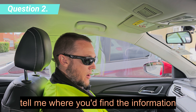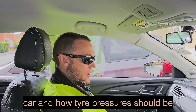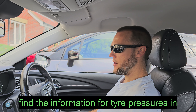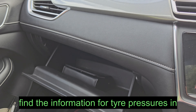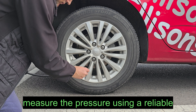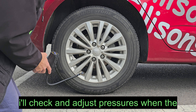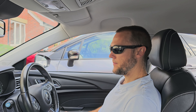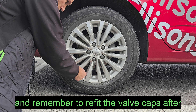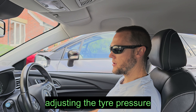Tell me where you would find the information for the recommended tyre pressures for this car and how tyre pressures should be checked. Find the information for tyre pressures in the manufacturer's guide and measure the pressure using a reliable pressure gauge. Check and adjust pressures when the tyres are cold. Also check the spare tyre. Remember to refit the valve caps after adjusting the tyre pressure.